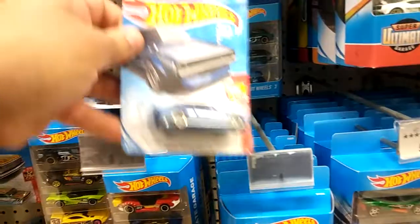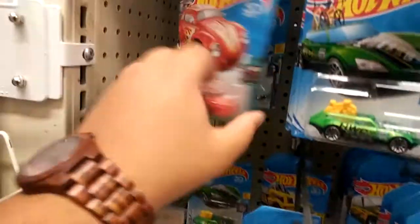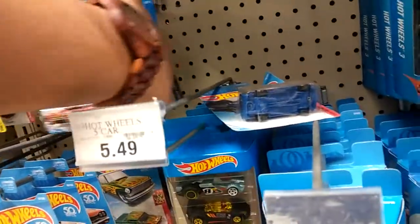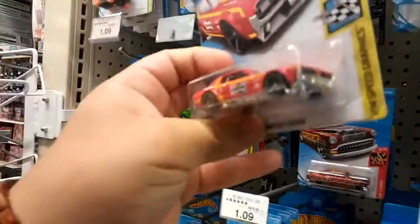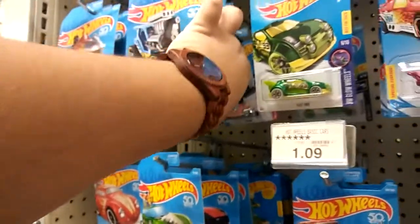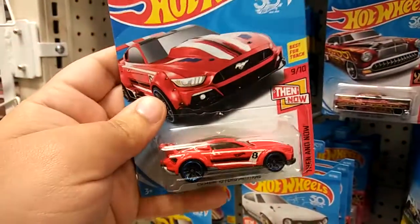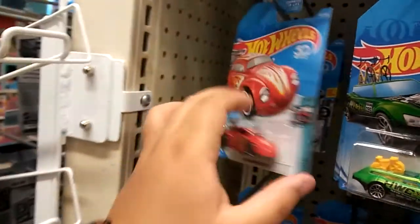I'm taking the one that has the card in good condition — I don't even know why because I'm not gonna keep the card, but whatever. I'm gonna keep on looking around and see if I can find anything else. Okay, we got this Mercury Cougar, looks pretty cool, I'm gonna take this one as well. Let's keep on searching — check out this Mustang I just found, super cool.